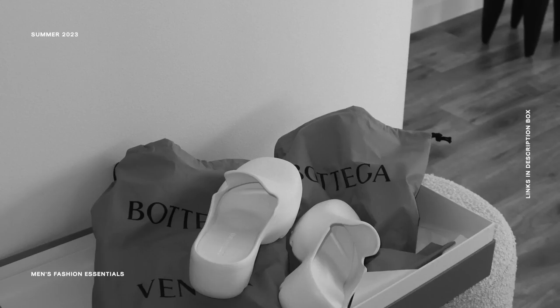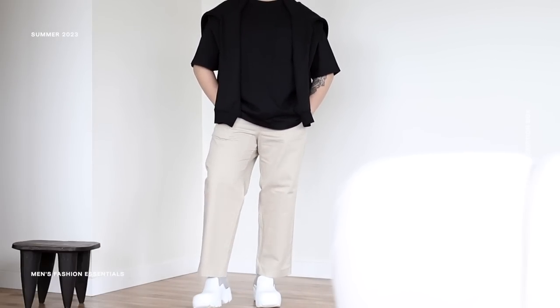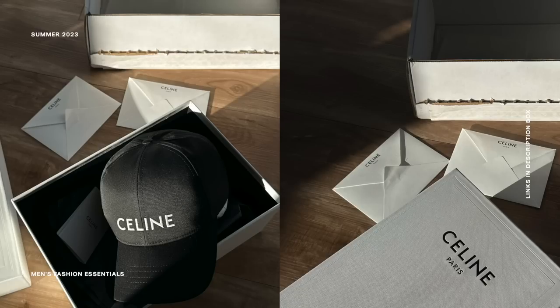In today's video, I'm going to walk you guys through everything that I'm going to be wearing this season. I'm going to talk about things that I find super essential when putting together outfits, where you can get these pieces from, and how I would style them. Basically, this video is going to be a guide for all of your summer 2023 men's fashion inspo needs. It gets chatty here, so grab a snack, grab a drink, and let's dive in.